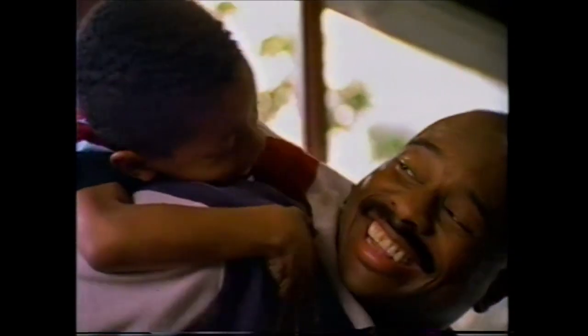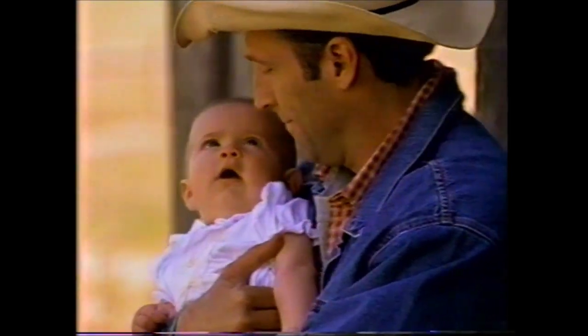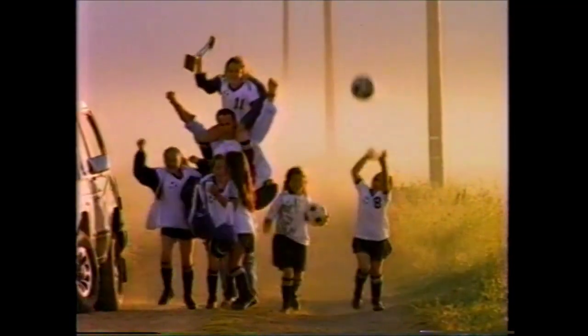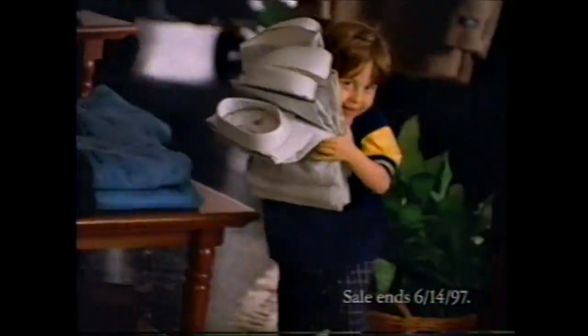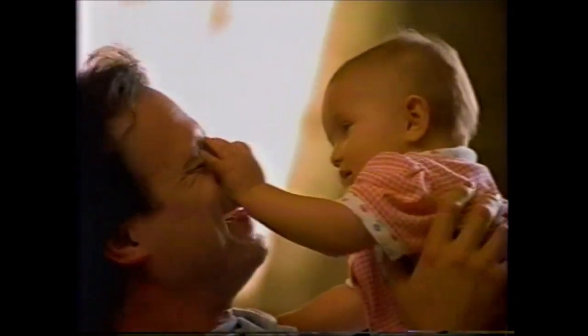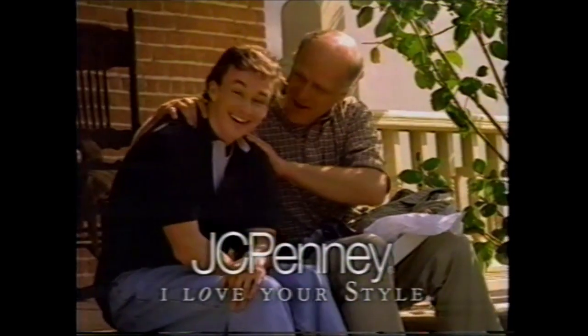Dads are great, aren't they? You are the one, you're always there. There's nothing they won't do for you. Now at JCPenney, you can do something for him. Save on Dad's favorite brands like Stafford, Levi's, and Dockers. You know just how to make me smile. JCPenney — I love your style. Give Dad our best.